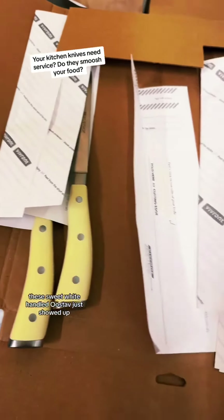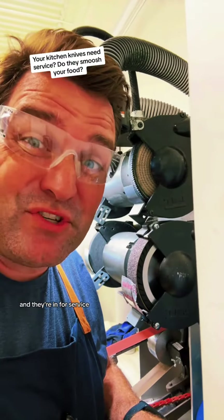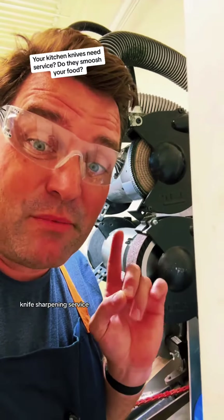You guys know what this is? These sweet white-handled Wüsthofs just showed up and they're in for knife sharpening service.